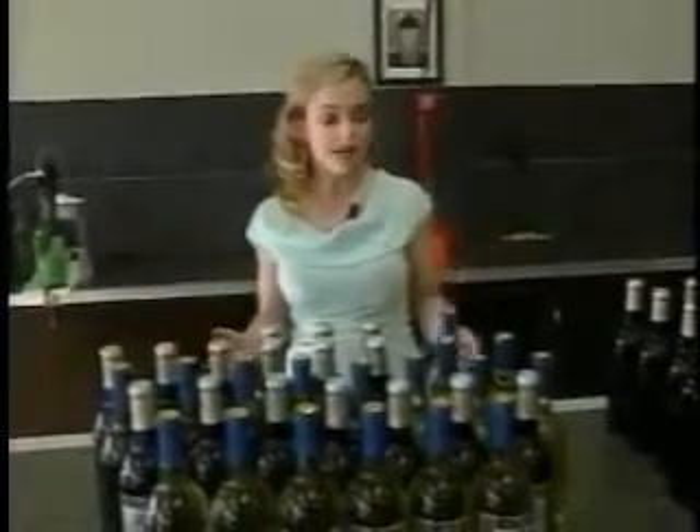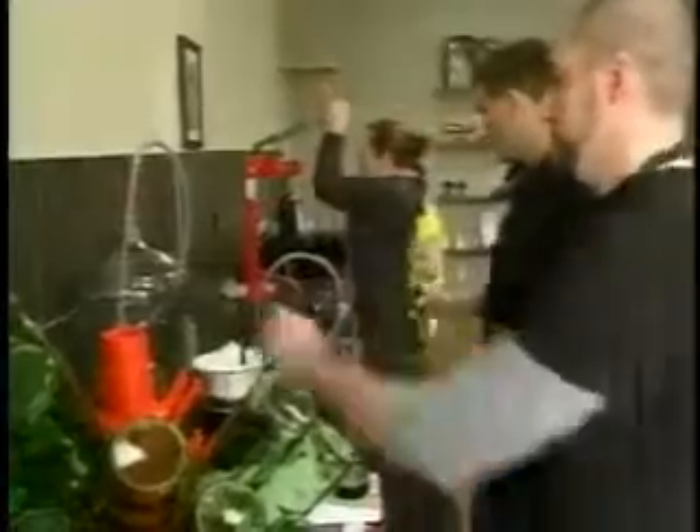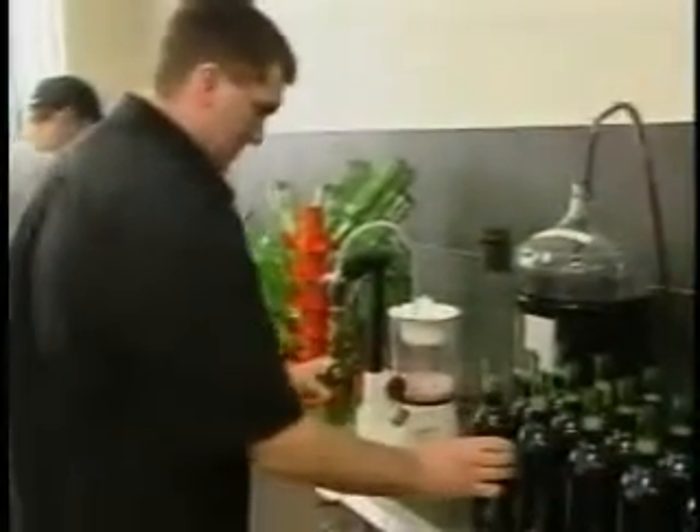Now I'm not suggesting that you go out and make yourself a batch of moonshine, but you can make your own quality wine at a winemaking shop like Unwind and end up with more bottles and more in the bank. Instead of spending $12 or $15 a bottle, you can actually make it for about $4. And it's not all that tough.